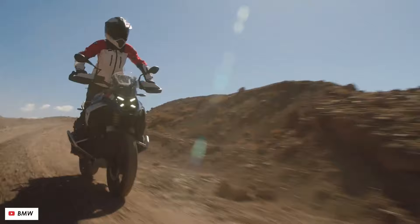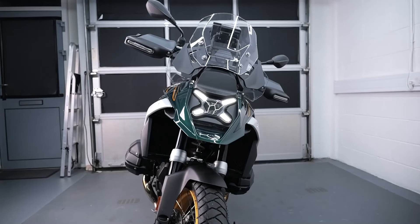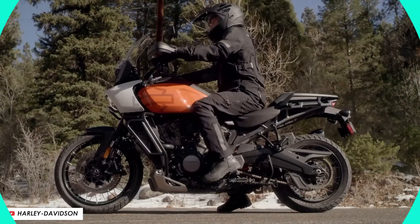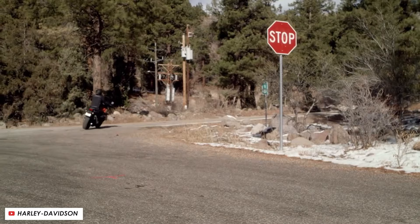Community Anticipation and Reactions: Curated community anticipation and reactions to the R1300GS Option 719 Tramontana — social media snippets, forum discussions, and enthusiast comments provide insight into the collective excitement and expectations from the motorcycle community.